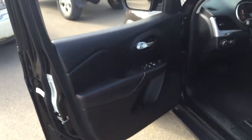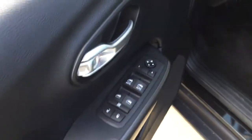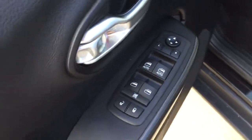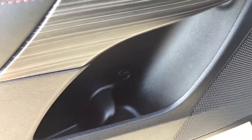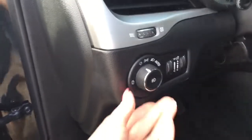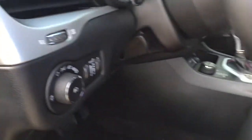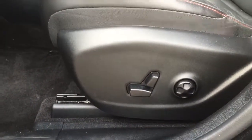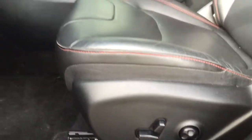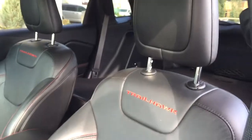The door opens up nice and wide, giving you plenty of room to get in and out of the Jeep. On your door you do have your power mirrors, windows and locks, and just below that we have some storage and a bottle holder. Coming in we've got your automatic lights so you can set that and forget it. And coming over here we've got the power adjustable driver's seat with back lumbar support and full leather seats throughout with Trailhawk stitching.